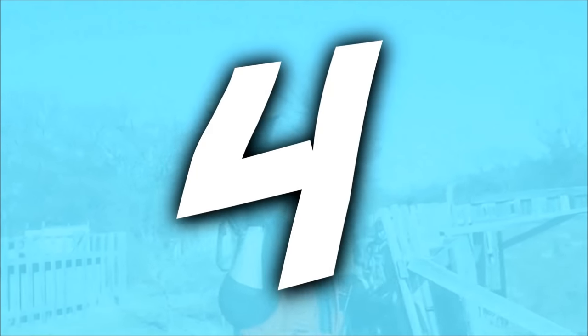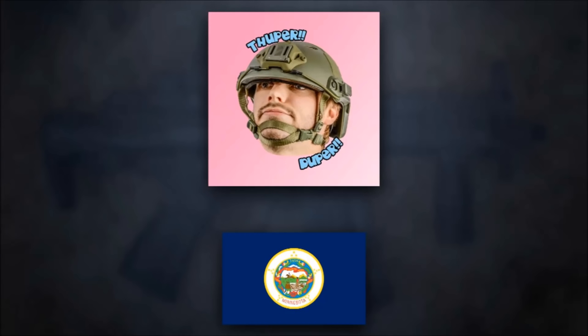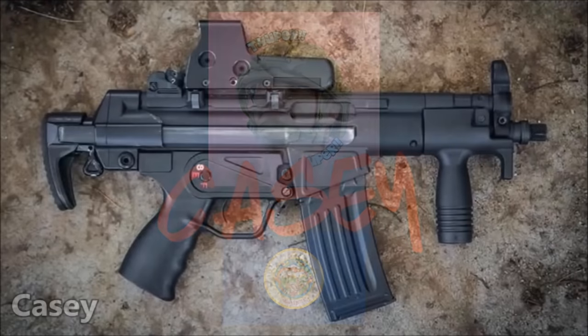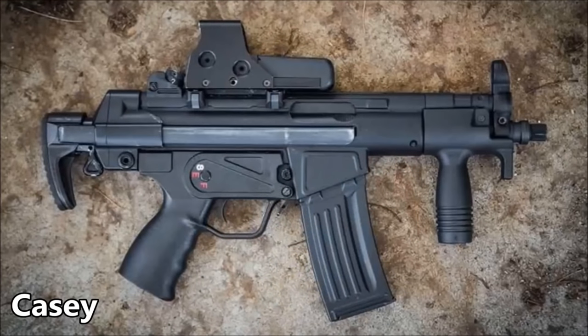Next up at number 4, we have a build that took quite a bit of work with some crafty hands and many dedicated hours. Coming from the state of Minnesota, this is Casey with his one-of-a-kind HK53K. Casey was really prepared to enter this countdown, dumping quite a few photos of this piece into the submission pool, which definitely caught my eye.